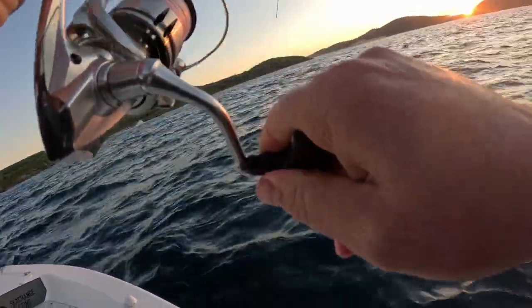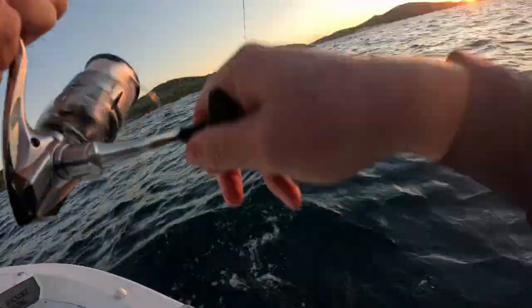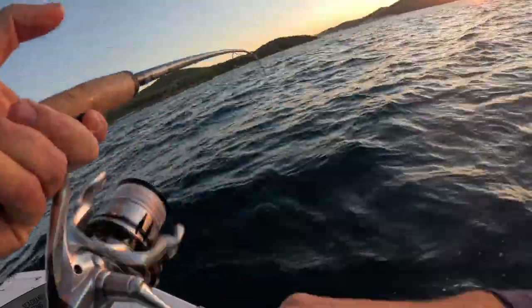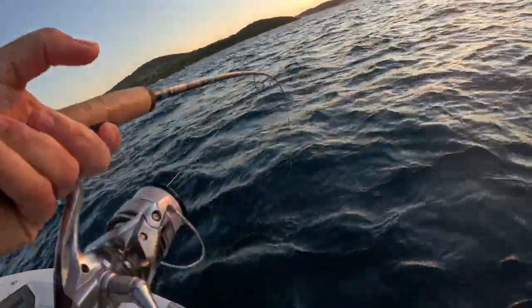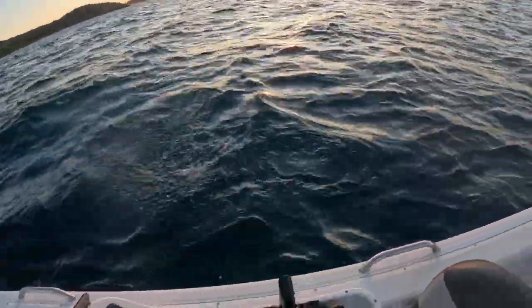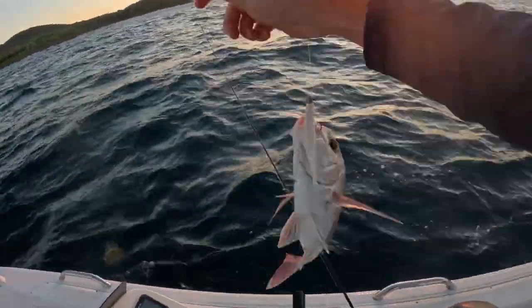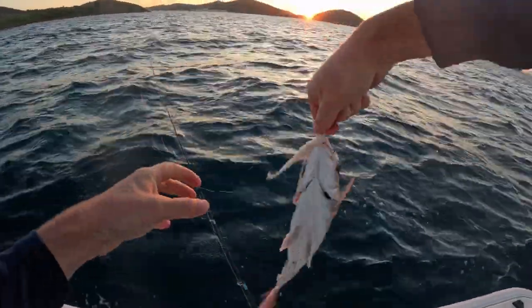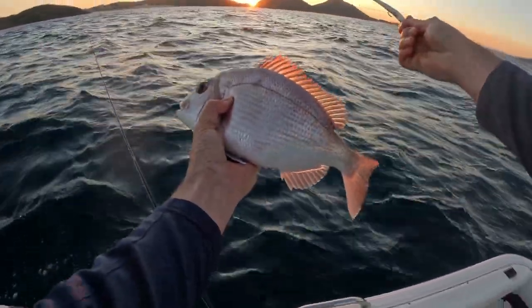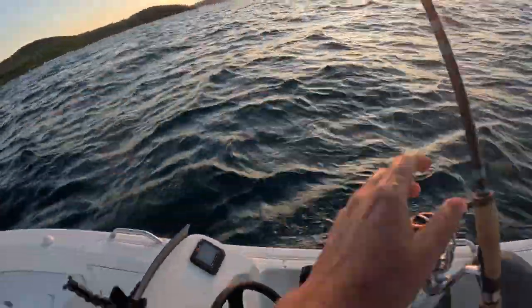Late arvo sunset snapper. Not a big one though, just a panty. This is a bit better than I thought maybe — no, just another panty. Good eating size though. Mr Snapper. Good eating size. What a beauty. Let you go.